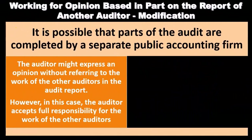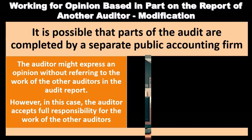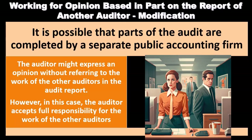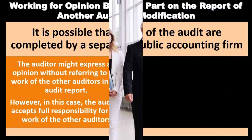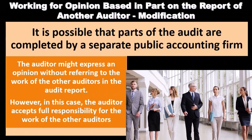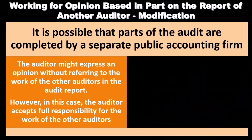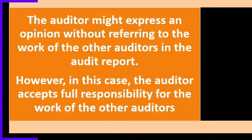When working with an opinion based in part on the report of another auditor, we have a modification: we didn't complete the entire audit — some component needed to be done by another auditor. It is possible that parts of the audit are completed by a separate public accounting firm. If that is the case, we can't give the full opinion on that part not done by us. The auditor might express an opinion without referring to the other auditor's work, but in that case the auditor accepts full responsibility for the work of the other auditor.